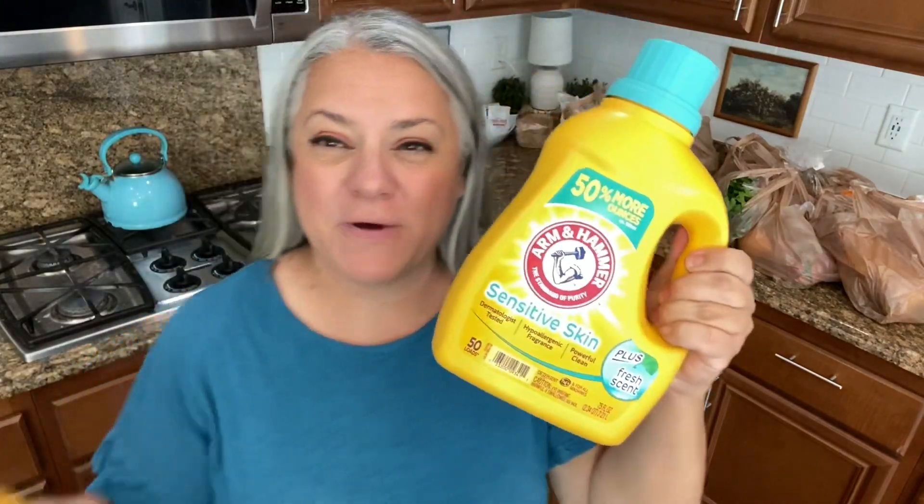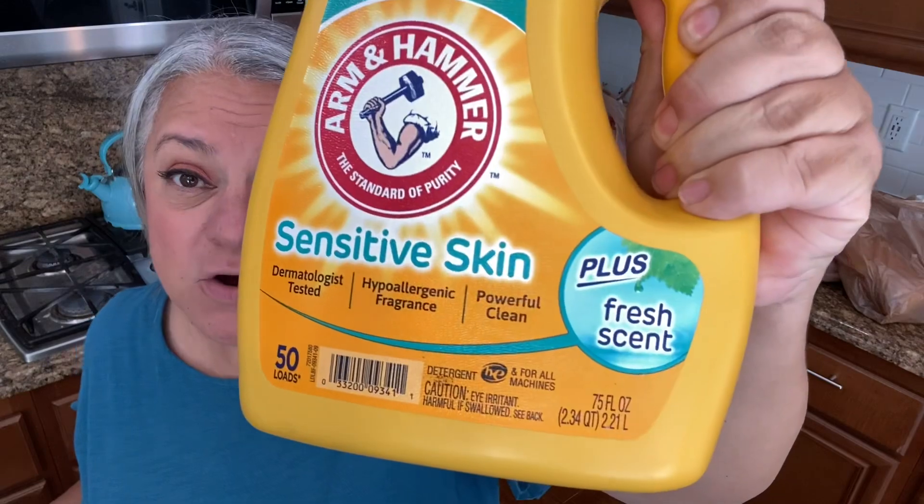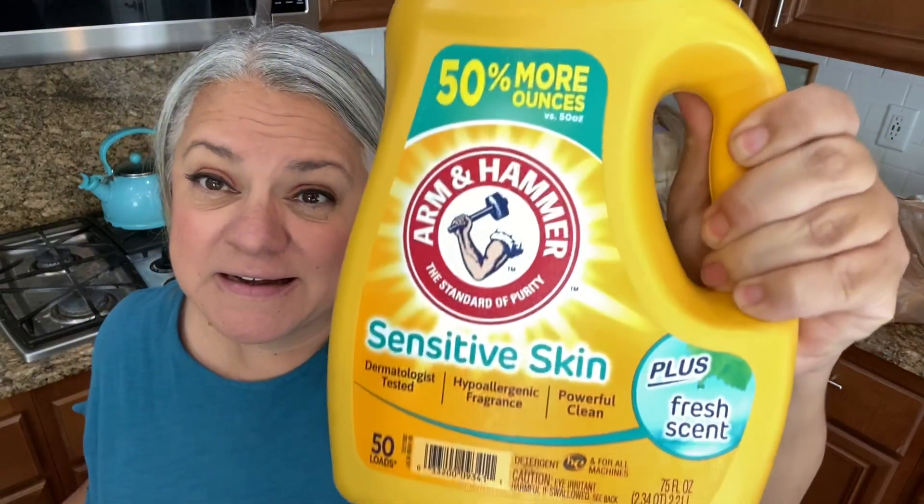They had a buy one get one free sale and this is my favorite laundry soap. The fresh scent is so subtle — it just smells so good. And if you have any sensitivities like I do, or kids with eczema, this is gentle and still smells great.